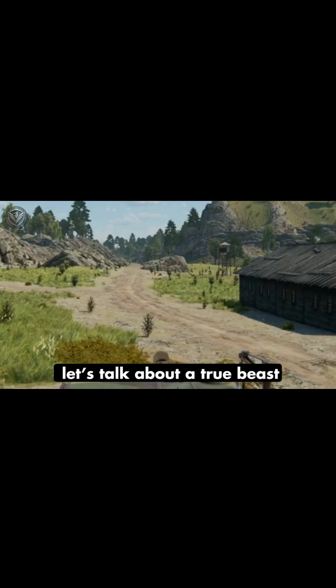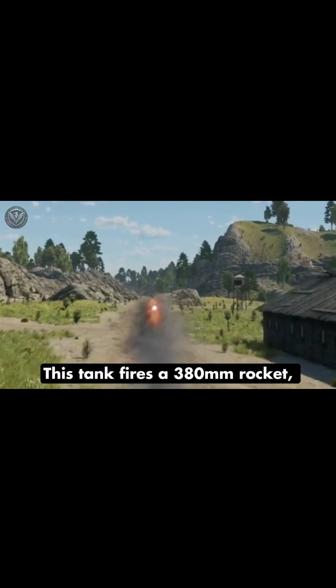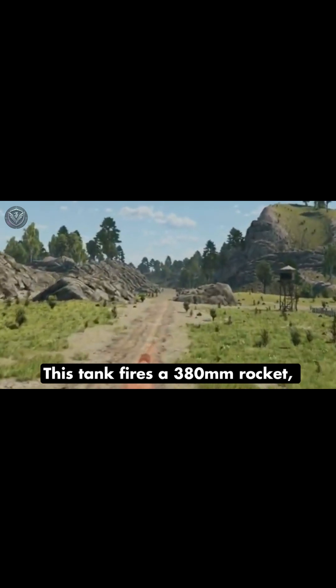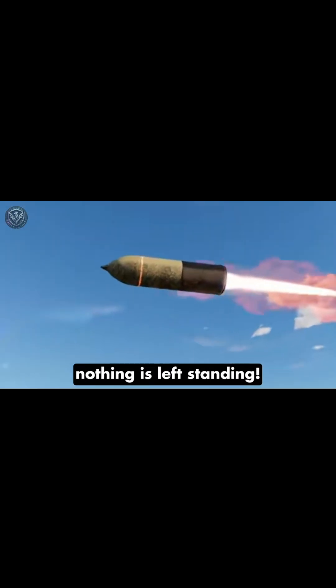But now, let's talk about a true beast — the Sturmtiger. This tank fires a 380mm rocket originally designed for naval warfare. And when it hits, nothing is left standing.